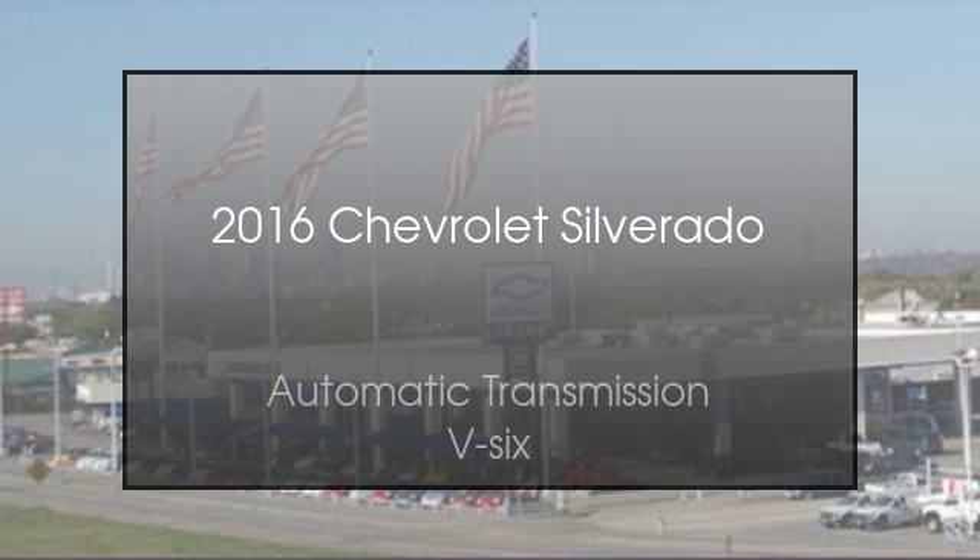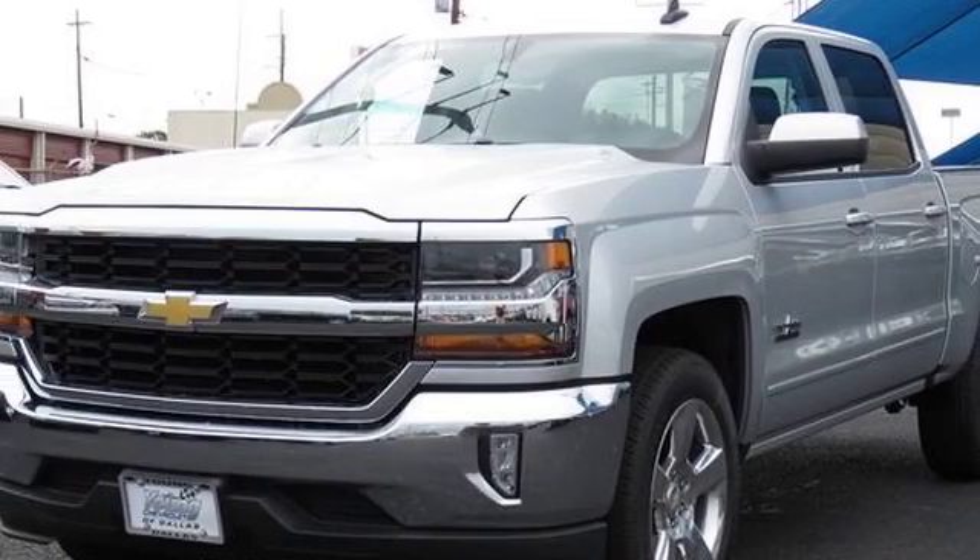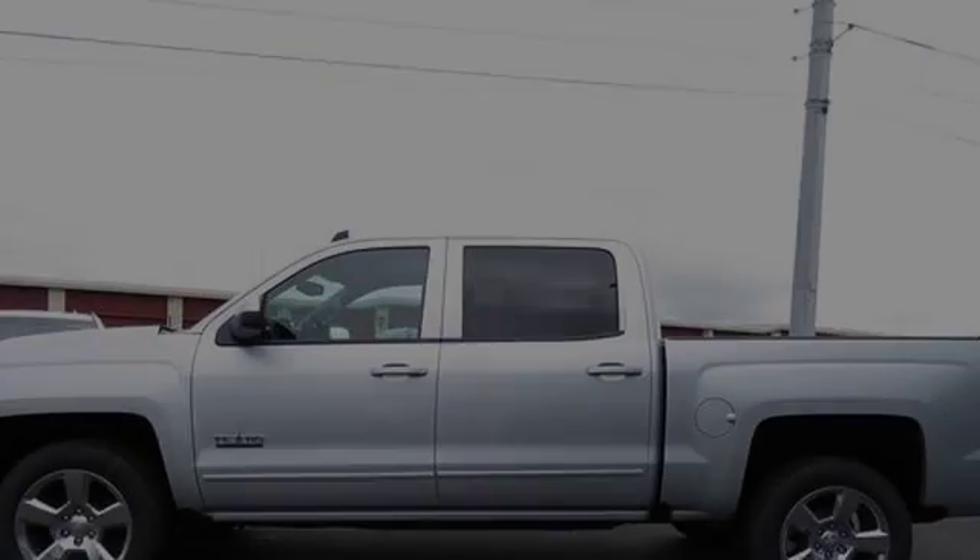This is a 2016 Chevrolet Silverado. This truck has an automatic transmission and a V6.